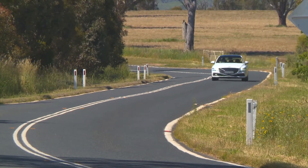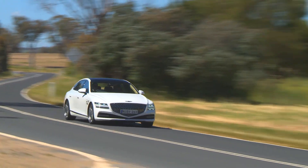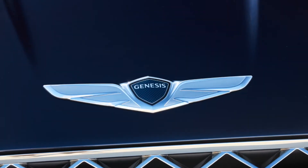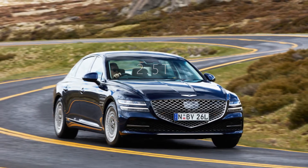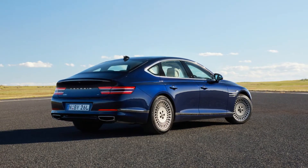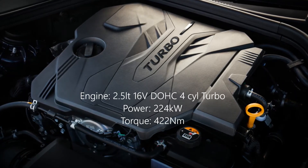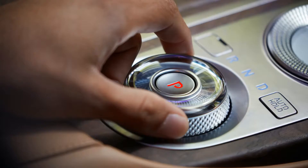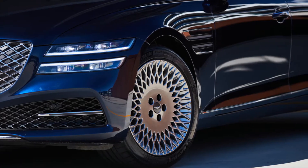There are two models now in the new G80 range with different engines and drivelines on offer. First up there's the 2.5T which, as the name suggests, has a 2.5 litre turbo engine and is rear wheel drive. The 2.5 litre turbo engine produces 224 kilowatts of power and 422 newton meters of torque sent to the rear wheels by the 8-speed automatic transmission. Fuel economy for the 2.5T is listed at 8.6 litres per 100km on the combined cycle, which is rather good for a car of this type.